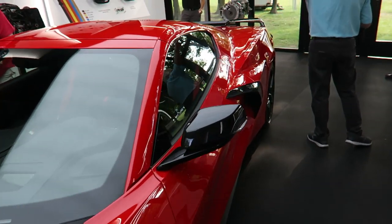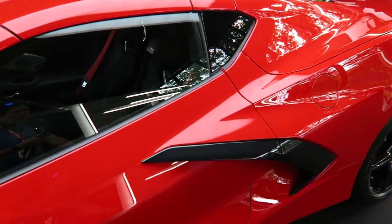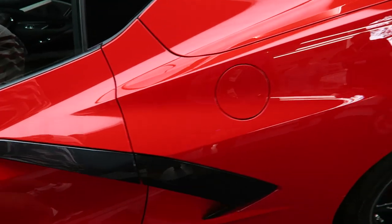Coming around the side, it's got conventional regular opening doors — no crazy fancy carbon fiber tub. There's also an intake vent on the side.